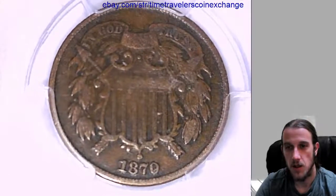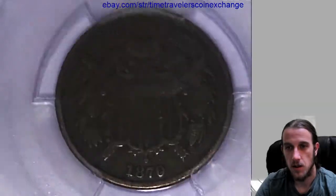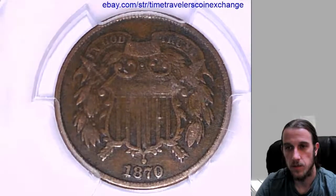Let's see if we can check out the front here so I can show you guys what it looks like. We'll check out the back.